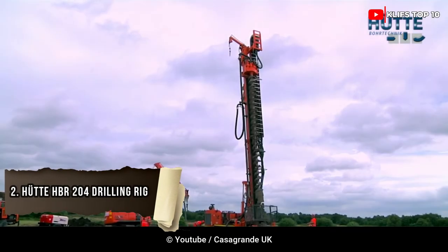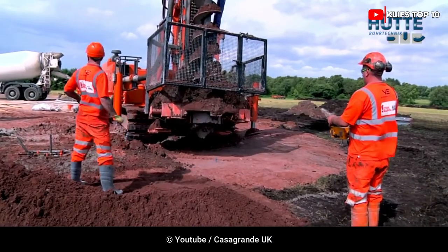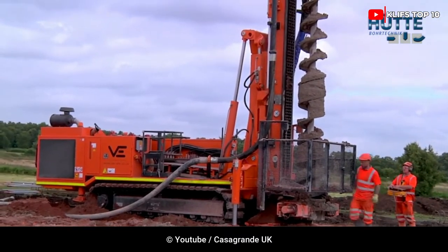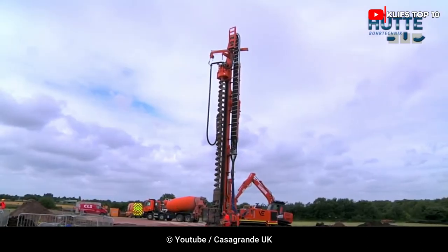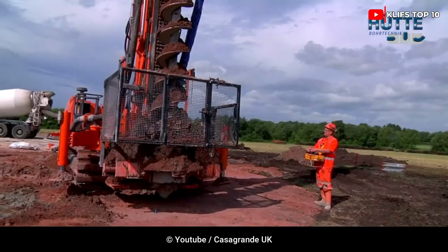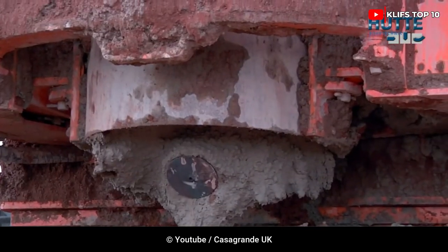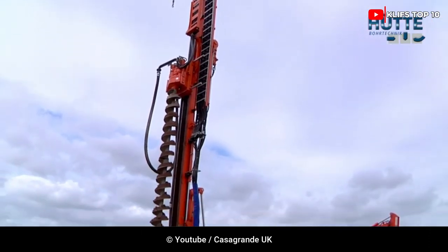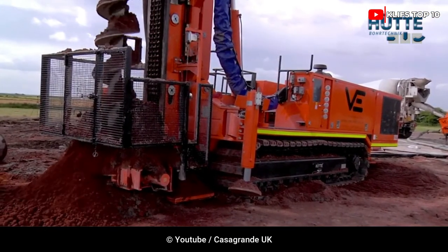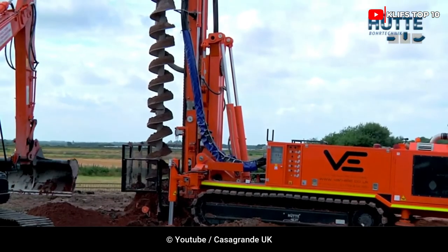Number 2: HUT HBR204 Drilling Rig. The HUT HBR204 is a hydraulic drill rig used to drill geothermal wells. It was developed from the traditional design of the HBR205 GT to offer high efficiency and productivity levels on site in a smaller and lighter package. The HBR204 has a maximum rotary head torque, a powerful crowd force of 33,700 pounds, and an extraction force of 33,700 pounds. Its drilling mast and rotary head stroke were intended to carry as much auger as possible. In working order, it weighs 1,700 kg and has 225 hp engine power.